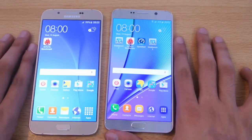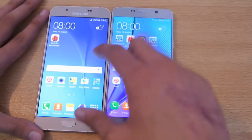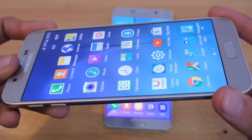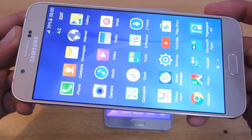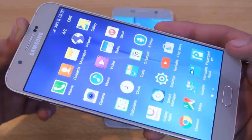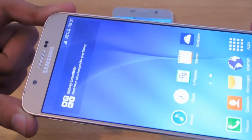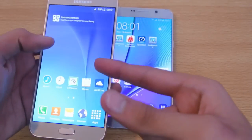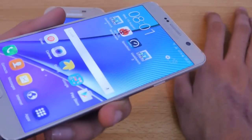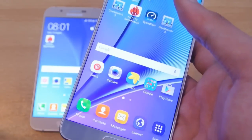If we compare the size, both phones have a 5.7-inch screen. The A8 has a 1080p Full HD screen — a very nice screen — paired with the Exynos 5 Octa chipset. There's also a Snapdragon 615 variant, but this is the Exynos version. The Galaxy Note 5 also has a 5.7-inch screen but with Quad HD resolution, which is almost double the resolution of the A8.